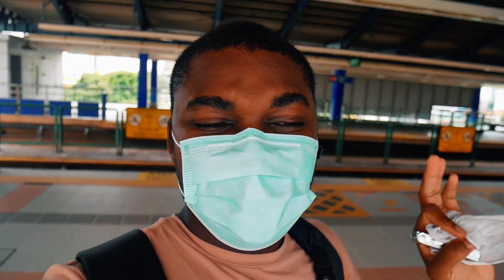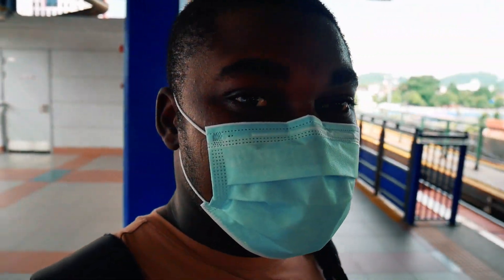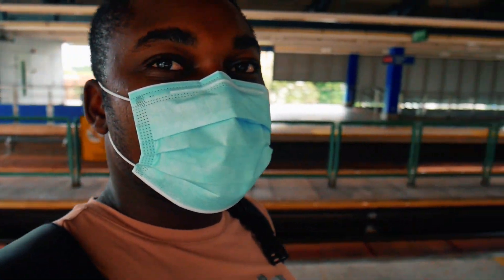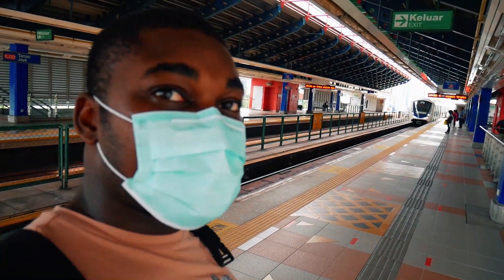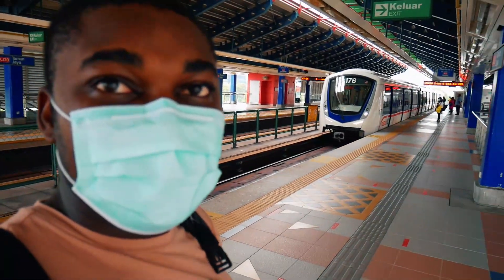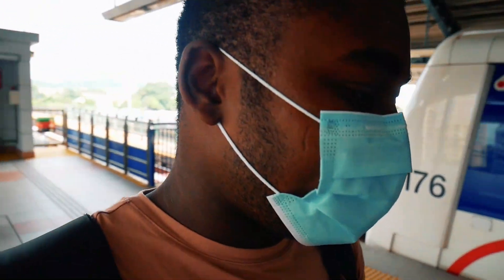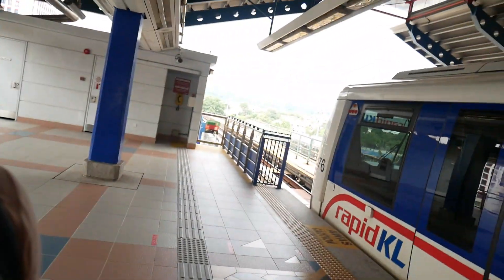I'm currently at the LRT train station. To get to where I want to go, you have to take an LRT train, because the shopping area I'm going to is actually opposite the LRT Pasar Seni train station. So I'm going to LRT Pasar Seni. I know some of you are already trying to guess where we're going. Let's get on the train now — it's just arriving. Enjoy the ride and catch you at Pasar Seni train station.